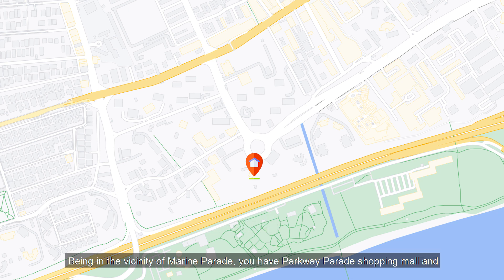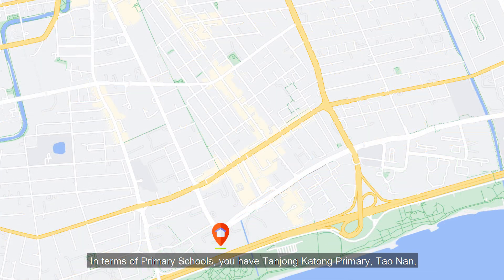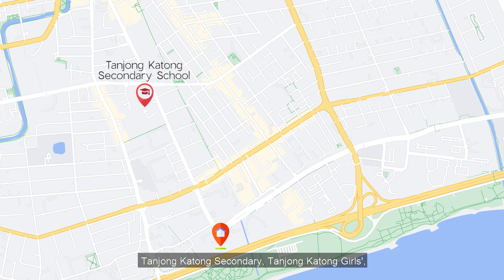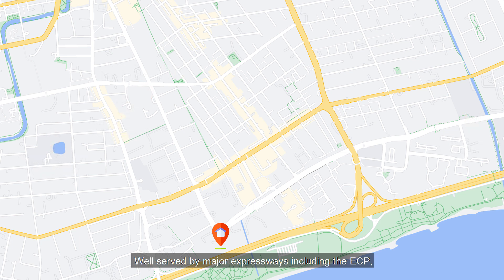In the vicinity of Marine Parade, you have Parkway Parade shopping mall and Katong Shopping Centre for dining and retail options. For primary schools, Tanjong Katong Primary, Tao Nan, CHIJ Katong, and Haig Girls Primary School are all within a 2km radius. There are also great secondary schools nearby such as Tanjong Katong Secondary, Tanjong Katong Girls, Chong Cheng High, and CHIJ Katong. The development is well-served by major expressways including the ECP, giving easy access to the CBD and Changi Airport.